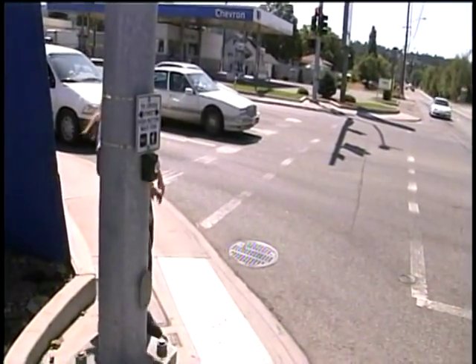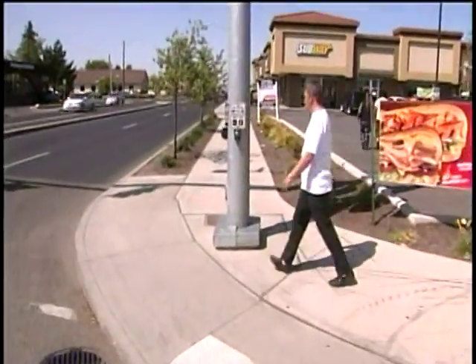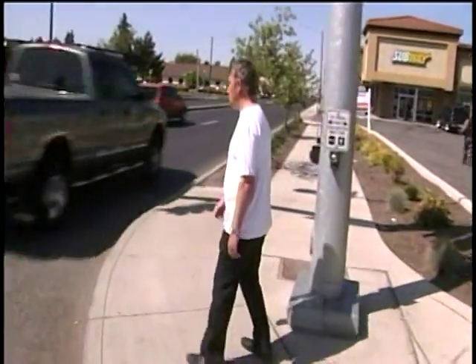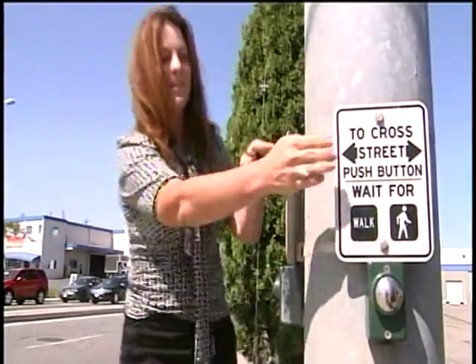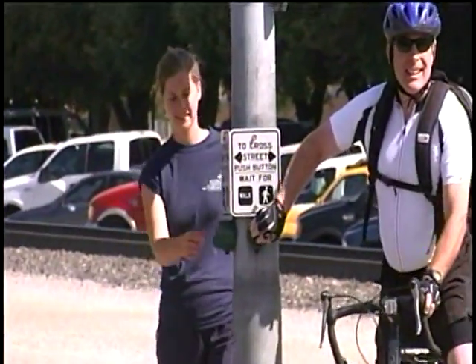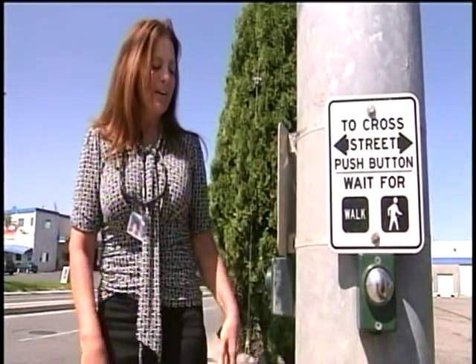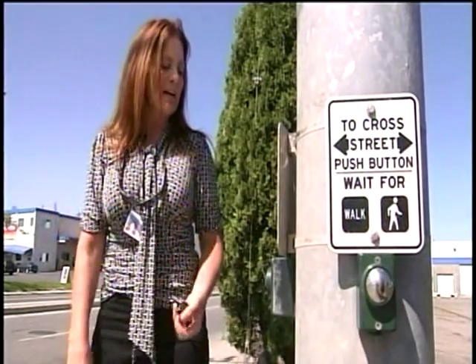But there are rules here. First, don't beat on it — you'll wear out the springs. Next, make sure you know which signal goes with your crosswalk. You've got to look at the sign: this one is for that way, this one is for that way. And the cardinal rule of the pedestrian walk button? Just push it once. That's all. Then you should get your indication as it comes up in the cycle.